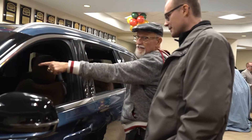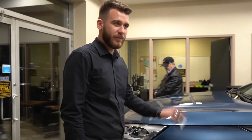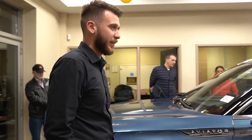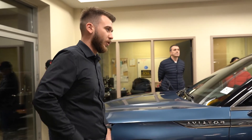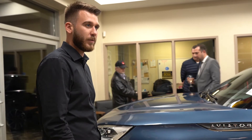This is the 2020 Aviator. We're going to go bumper to bumper and go through some features on this one. It's a fully new design that Lincoln's putting out for their 7-seater. There's nothing before it like it. Unlike the Corsair, which was built off a platform, this one's fully redesigned and fully built from the ground up.